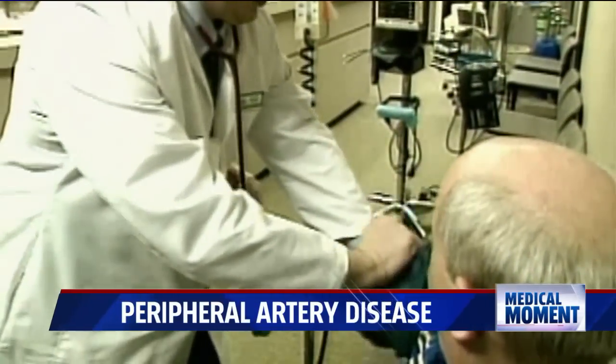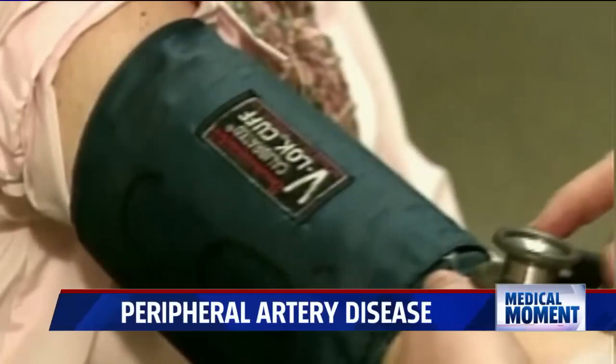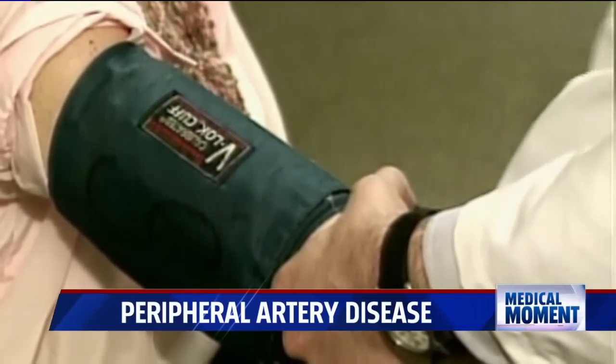Dr. Yassa says the easiest way to stay ahead of peripheral artery disease is a simple screening, which is often covered by your insurance.